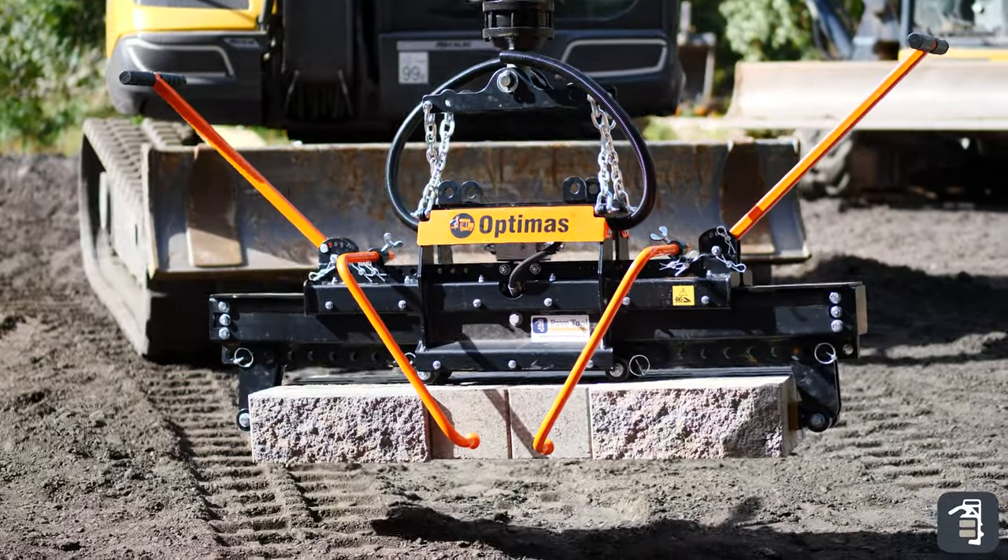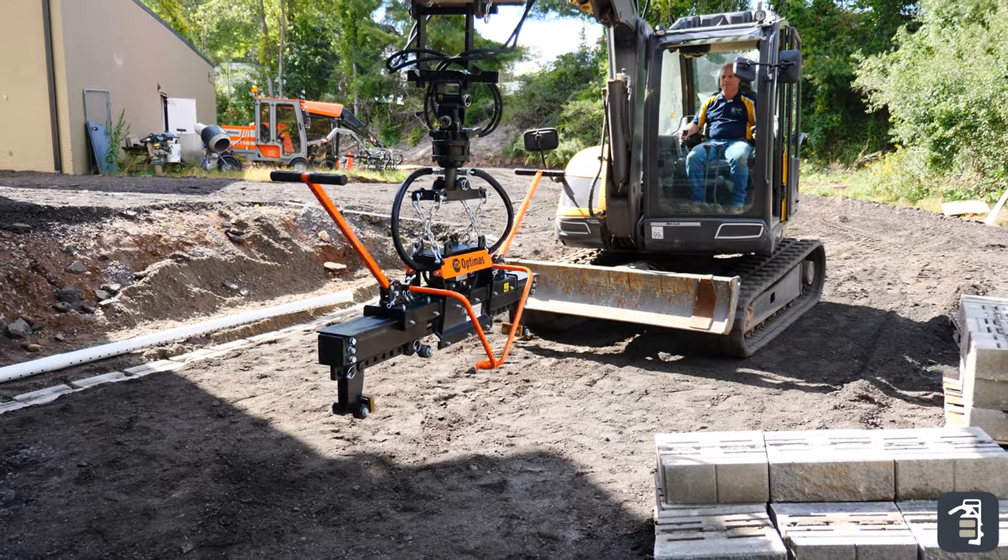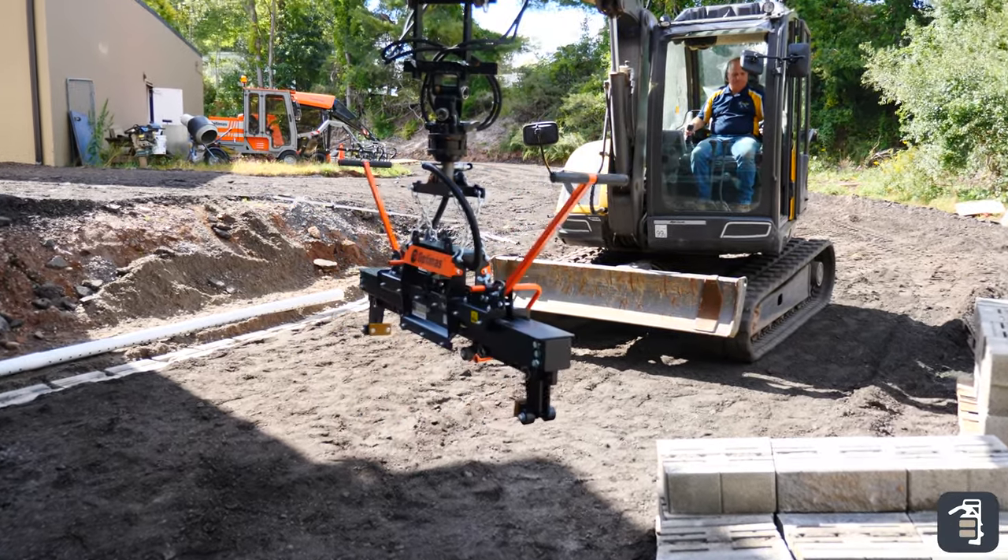You want to talk about ease of installation — this clamp does it all. You can not only grab your products, it has 360-degree continuous rotation allowing you to grab anywhere from 0 to 55 and a half inches. There are also extension kits you can get all the way up to over 70 inches. You'll be able to get onto your retaining wall blocks, get it straight to your pallet or straight to your wall, slide the products into place — one man grabbing and setting your products with ease.